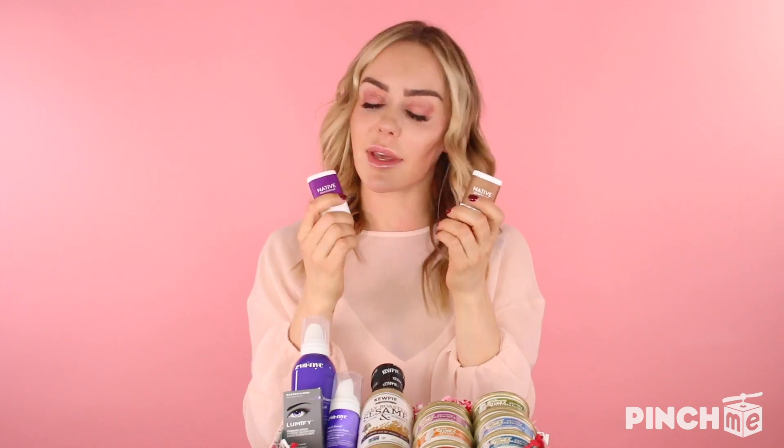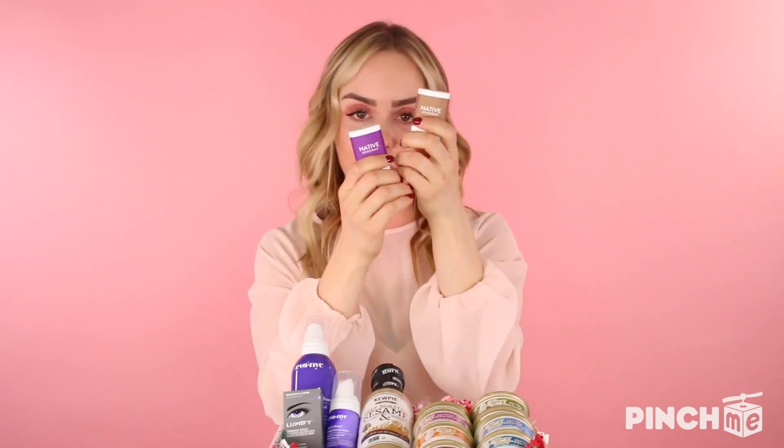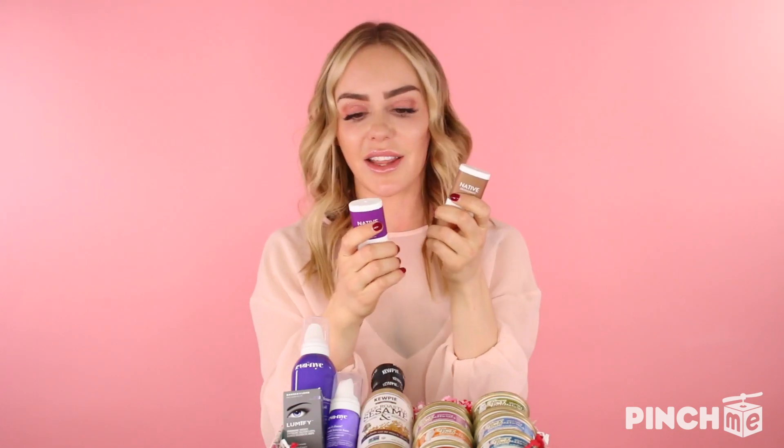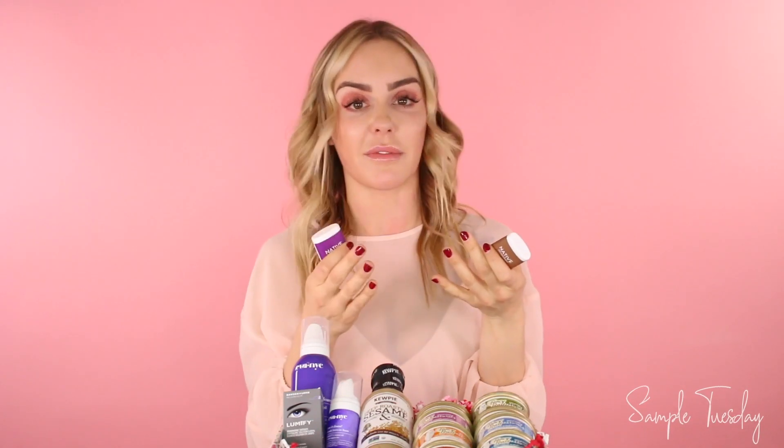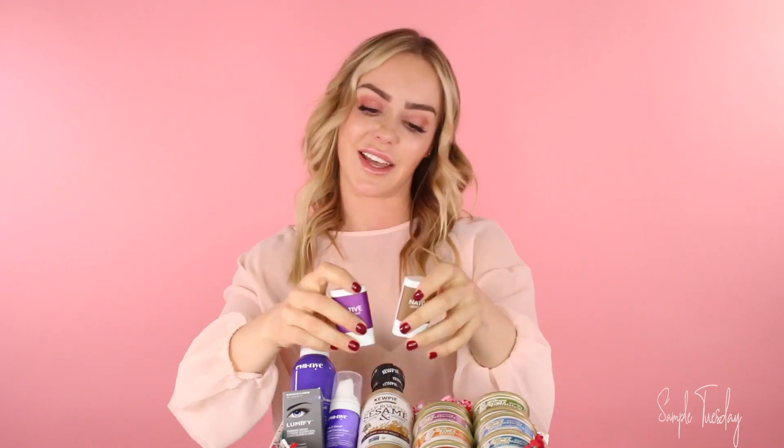I love natural products, that's why I love this next product. It's the Native Deodorant and you can get these at Target. They're super cute — look at this packaging. This is a lavender and rose, and this is coconut vanilla. It also comes in cucumber mint and a ton of other scents. One of the things I absolutely love about this product is that it's safe and natural, long-lasting, aluminum free and paraben free, which is amazing.